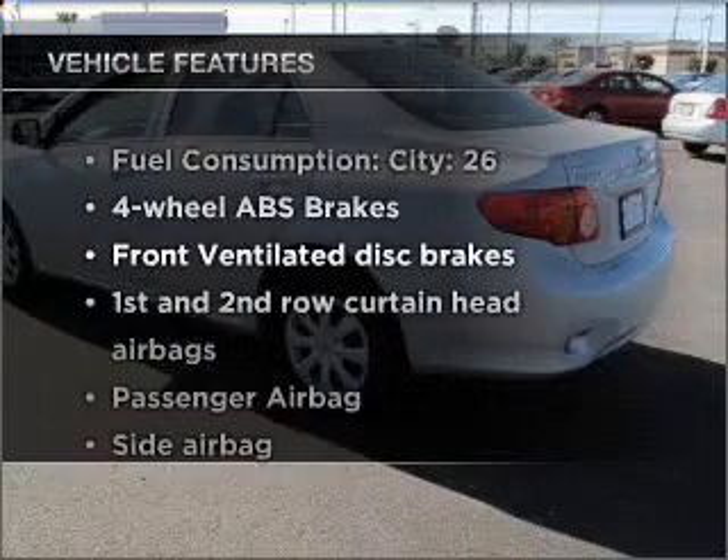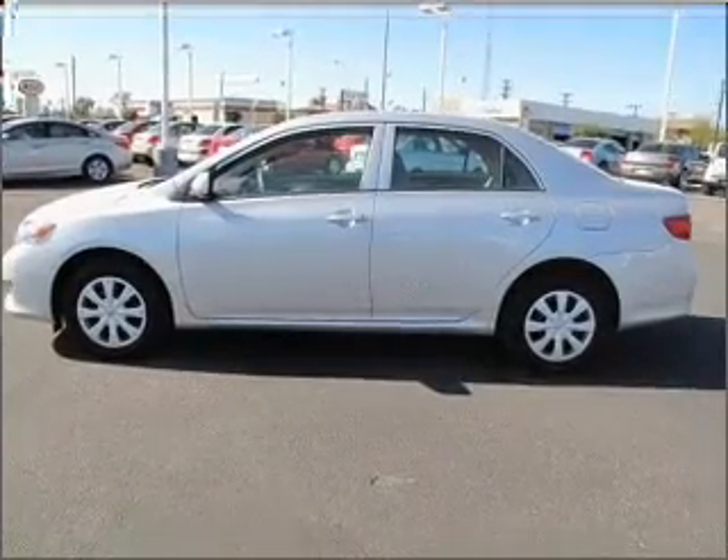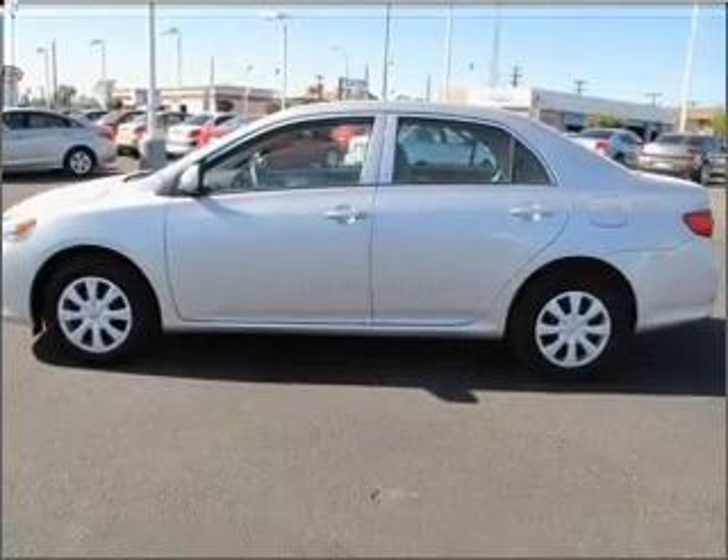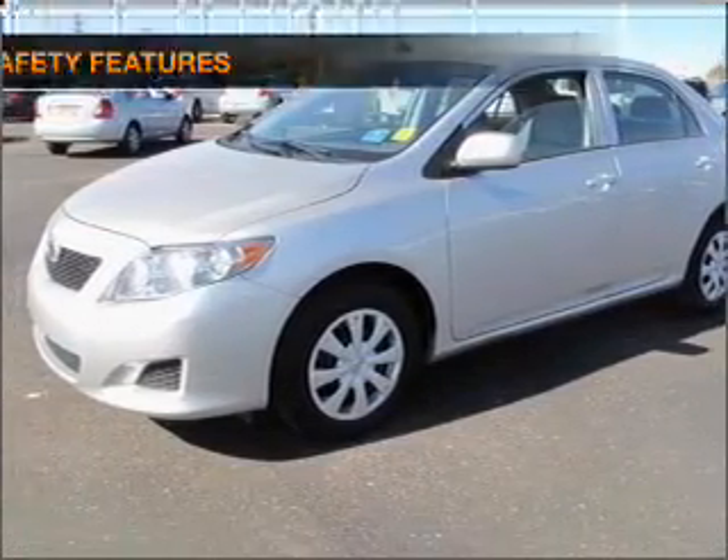With these notable features you won't want to miss out on the opportunity to own this amazing vehicle: air conditioning, power windows, power steering, power mirrors, and AM/FM stereo with a CD player.